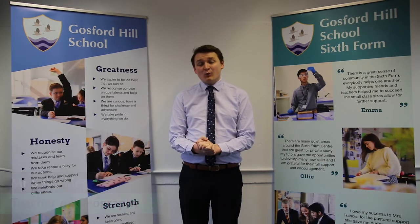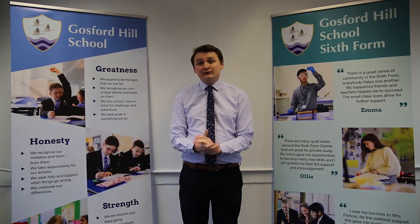Hi, I'm Mr Buckley and I'm one of three A Level Geography teachers here at Gosford Hill School. I've been at the school for around six years and I'm going to talk to you today about why you should take A Level Geography here at Gosford Hill School.